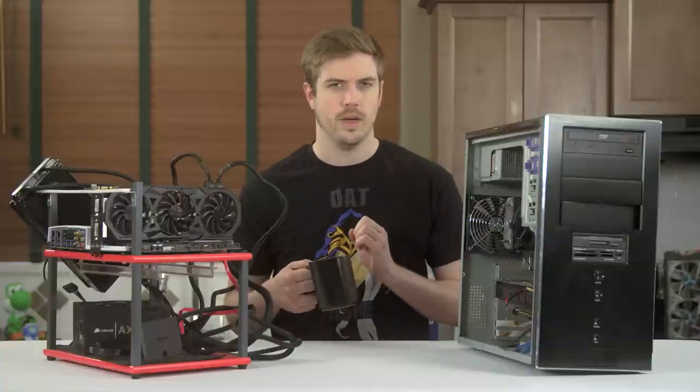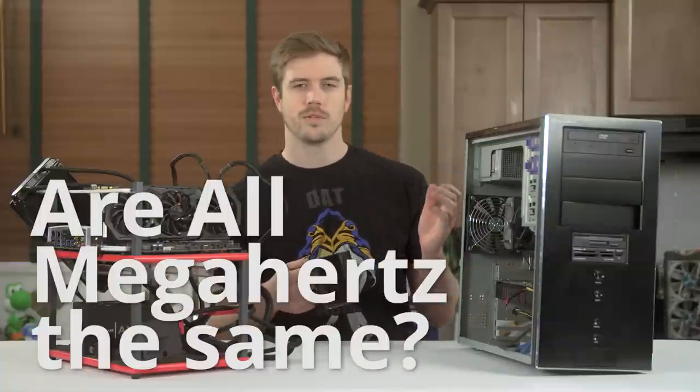There's an age-old question that gets asked all the time: are all megahertz the same? Let's talk about that.